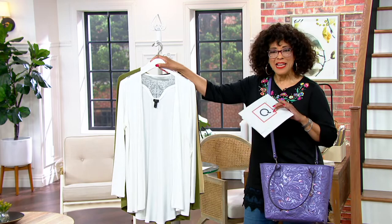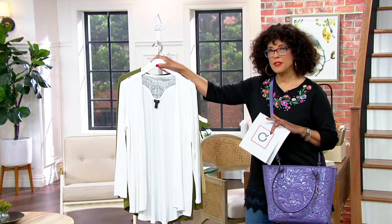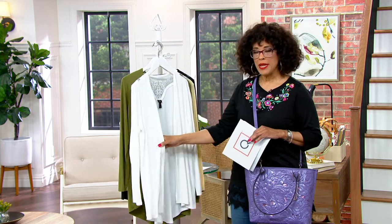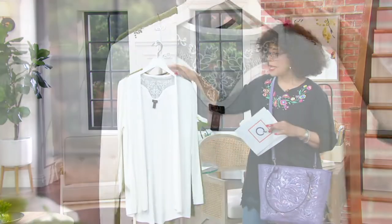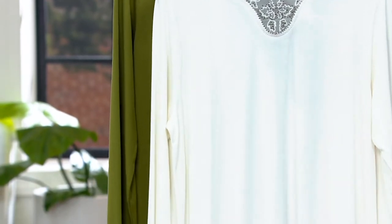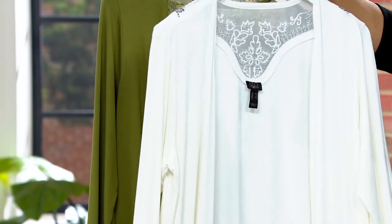It is such a pretty look, and it's one of those things that's almost deceptively simple. You think, oh, that's a nice, soft, lightweight cardigan — which it is. But the beautiful beading in the back is where you see that surprise. So it is absolutely lovely.